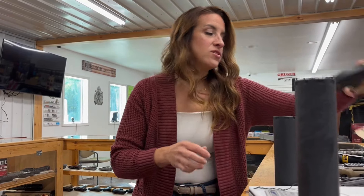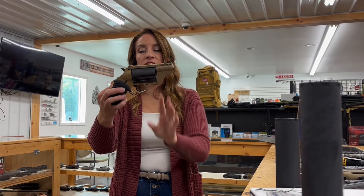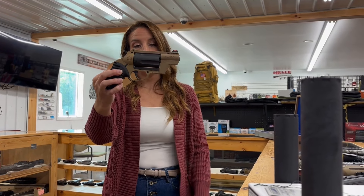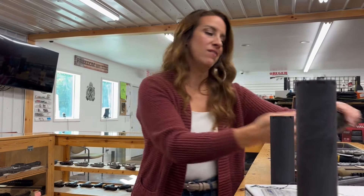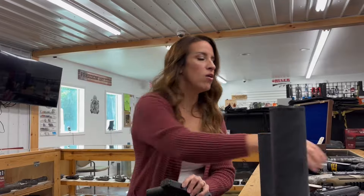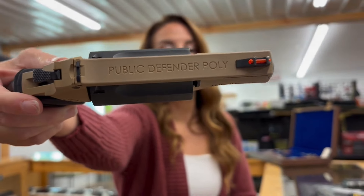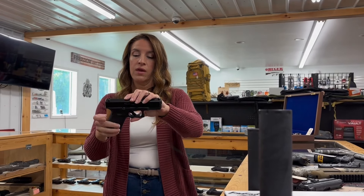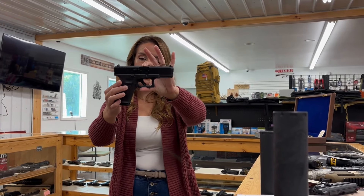Taurus Public Defender — this one is used as well. 45 Long Colt or 410, single-action/double-action, two-inch barrel, five rounds. $335 in Flat Dark Earth — that's the first time I've seen it in that color. Have you guys seen the top of it? It says 'Public Defender' on it. Pretty sweet, nice rubber grips.